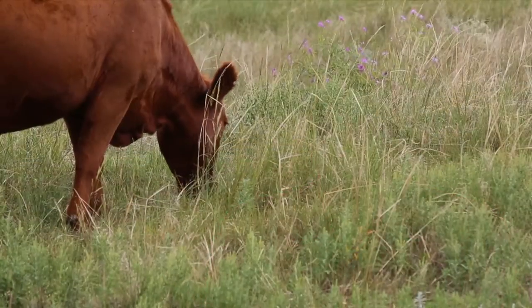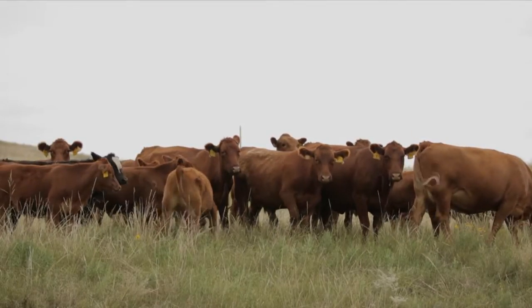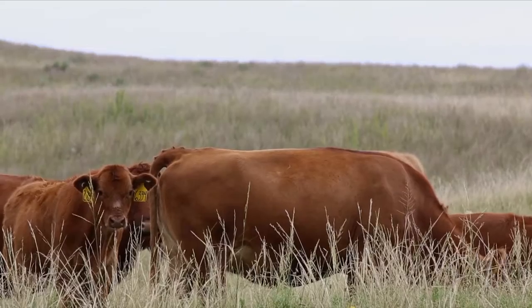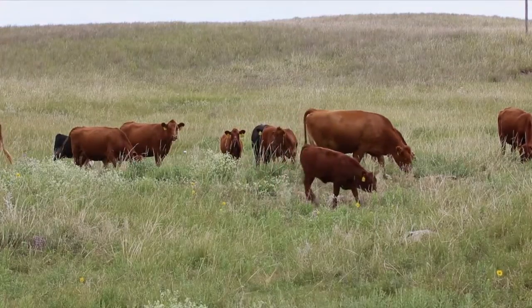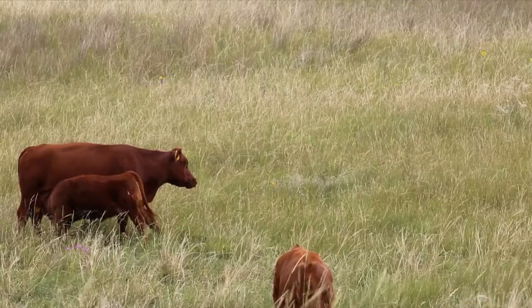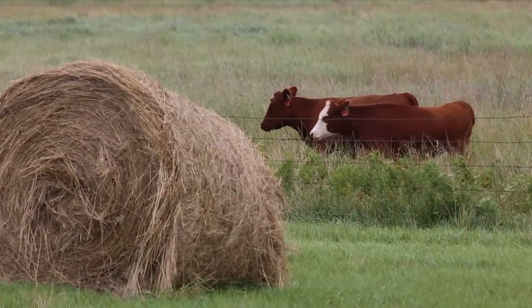Your presentation today was on grazing systems research — give me an overview for people that weren't here. In our research — this is some longer-term research we've been doing with grazing systems — we were comparing three different systems, each with different lengths of grazing period in a pasture. One treatment is a common continuous season-long system where you're in the same pasture for 150 days or more. Another is a simple four-pasture rotation where you spend roughly 40 days in each pasture. We also included a management-intensive type of grazing system where the occupation time in a pasture is only three days.